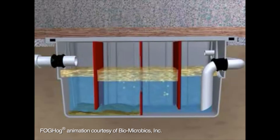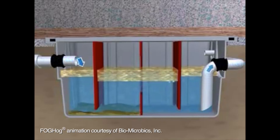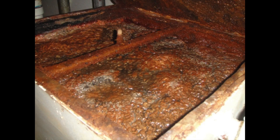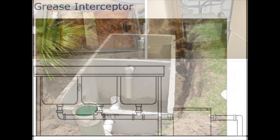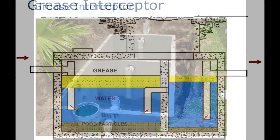If the top layer of FOG in a grease trap gets too big, it will lose its effectiveness and start sending grease into the wastewater collection system. To ensure a grease trap is effective, it must receive regular cleaning. That's where BPB comes in. Our pretreatment department inspects grease traps all over the city to ensure compliance. Those establishments failing to comply can be subject to a daily surcharge until the grease trap is brought back into compliance.